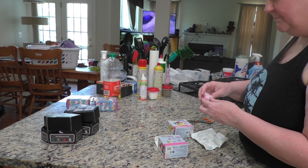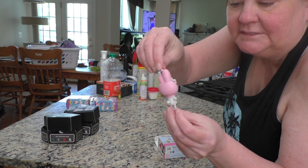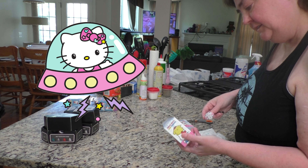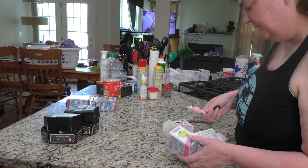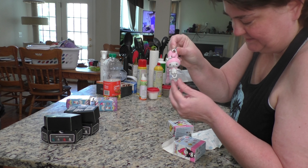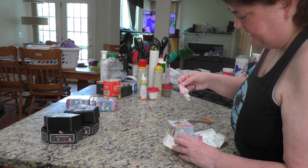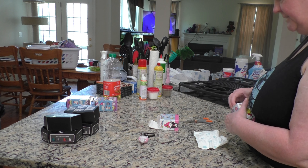Okay, so the first one is My Melody. I wonder why they have this thing on the bottom — like the round thing. Okay, so we've got My Melody. Let's see what the other one is.